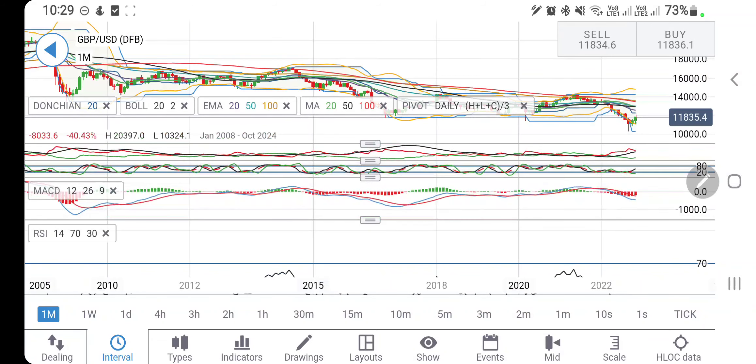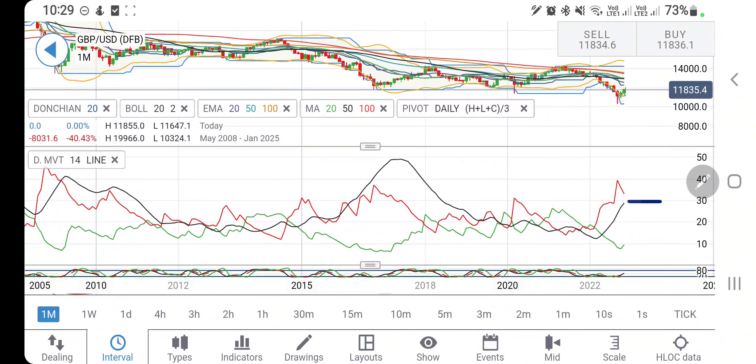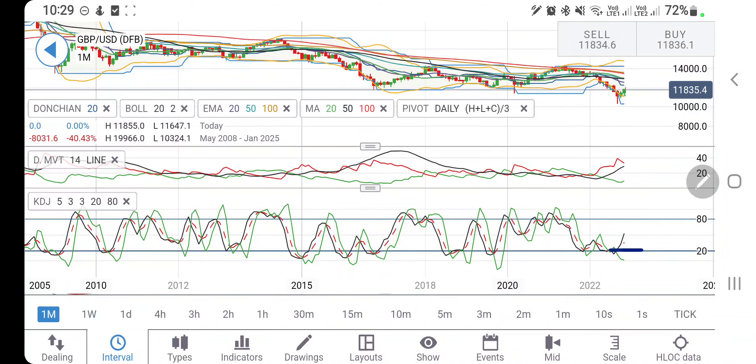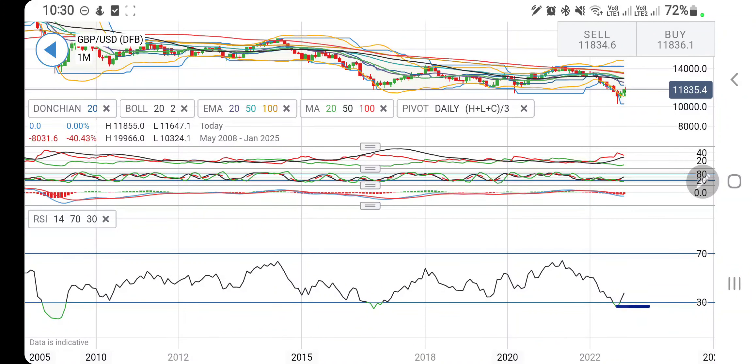The RSI has come out of the oversold zone and is now looking upward, indicating bullishness. On the monthly charts, price has come out of the Bollinger Bands after trading oversold for the last two months. Possibility of bullish momentum exists. The directional movement is bullish and trying to converge toward a bullish crossover. The stochastic was oversold and is now looking upward, and the RSI has also come out of oversold — suggesting it can sustain bullish momentum before any potential drop.